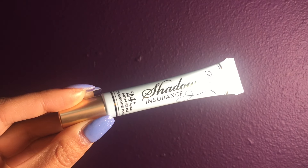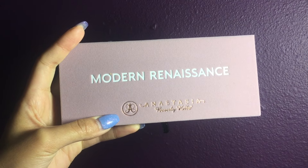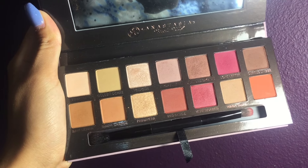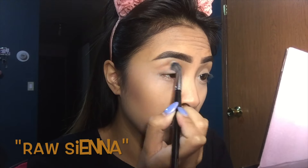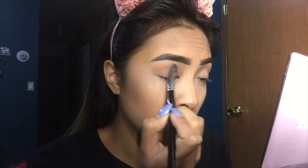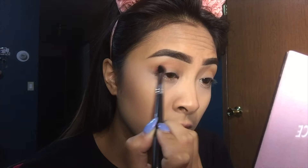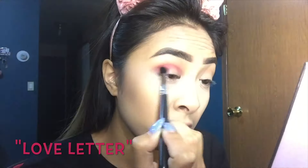Then I decided to prime my eyes with the Too Faced Shadow Insurance Eye Primer. This is my baby — the star of the show — the Modern Renaissance palette by Anastasia Beverly Hills. Oh my god, look at those colors. For my transition, I'm using the shade Raw Sienna. It's in the bottom left corner — one of the orange shades in there. And then right after that, we're just jumping right in to Love Letter, which is a vibrant pink.